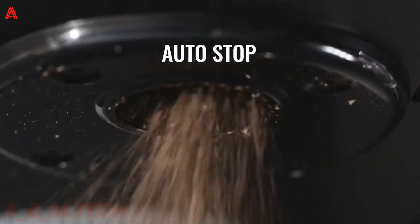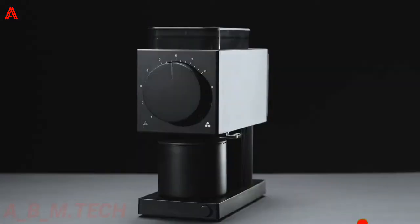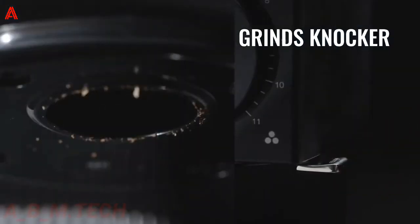The auto-stop feature ensures your beans are ground to perfection. Overall, it's a great kitchen accessory for coffee lovers. This gadget also has noise reduction features to reduce overall sound and vibrations on your countertop, and it won't take up much room in your home.